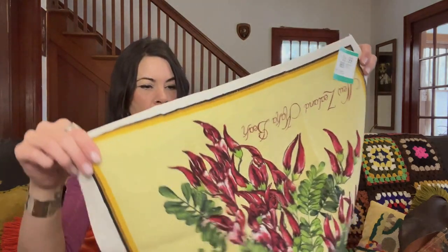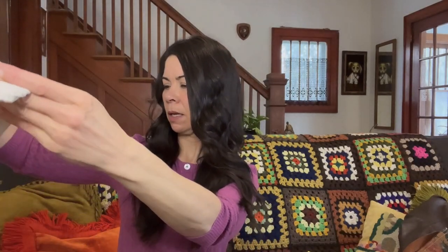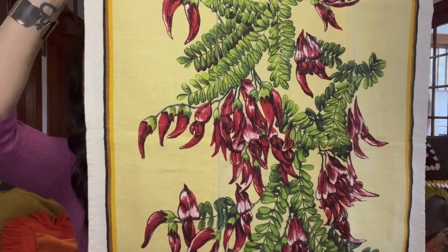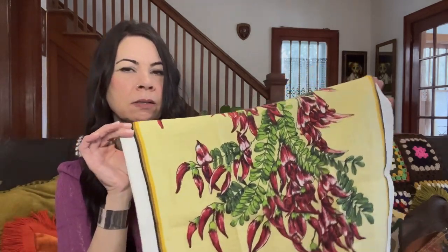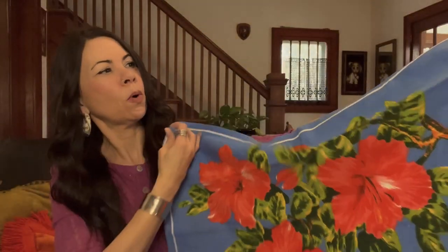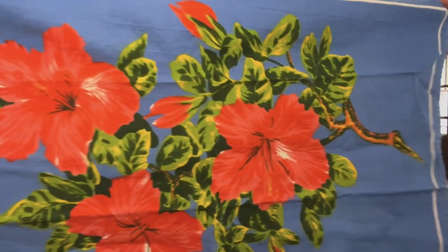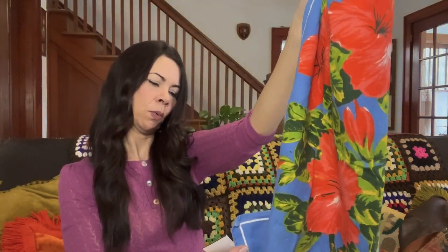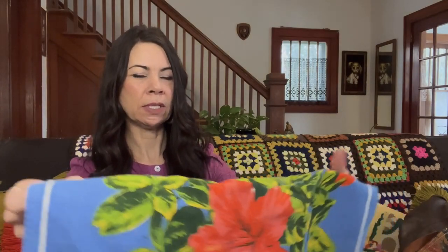I found some really beautiful tea towels. This one says 'New Zealand Kaka Beak' and has a beautiful design on it in really nice condition. I would expect to get $18 to $22 for this one. This one has definitely got Hawaiian vibes — the hibiscus flower — it doesn't say Hawaii on it anywhere, which surprised me. It was $1.99 and I would expect to get $15 to $18 for this one.